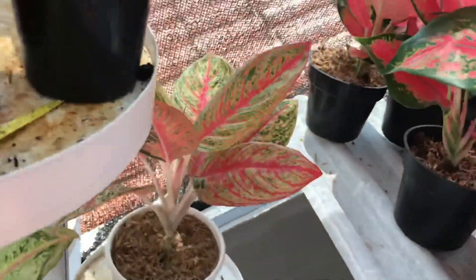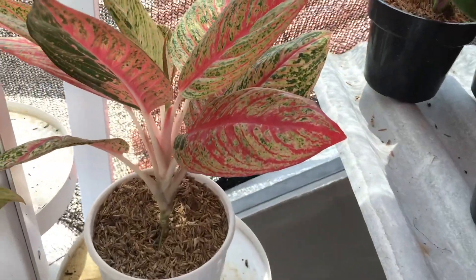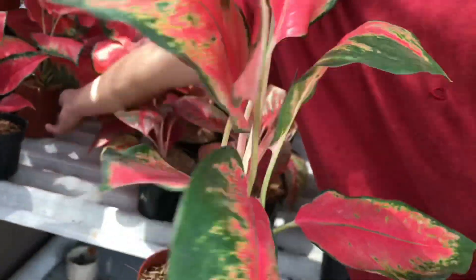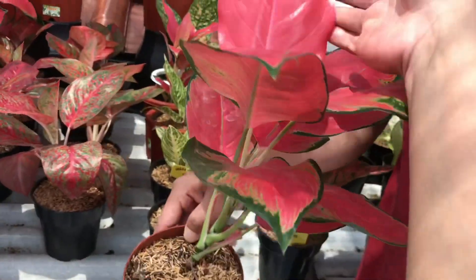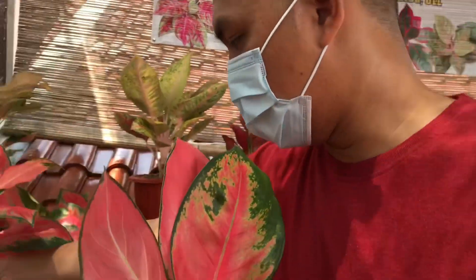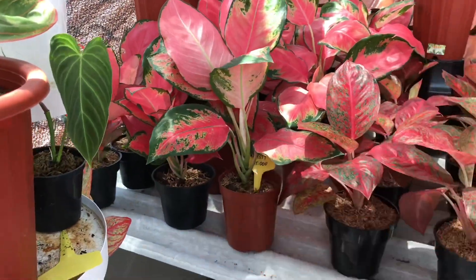Lanjut ada yang ngumpet, sama dengan yang atas, harga sama juga. Lanjut lagi ada Majestik Jumbo, gede banget. Harganya Rp1.150.000, stok banyak aman.